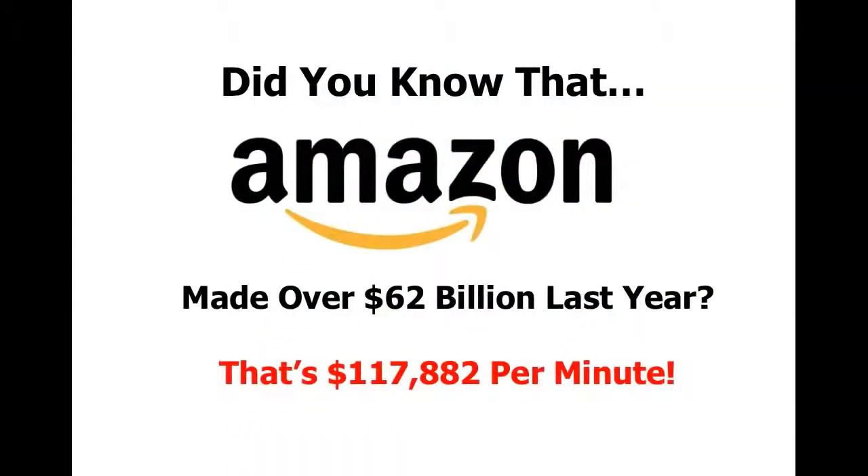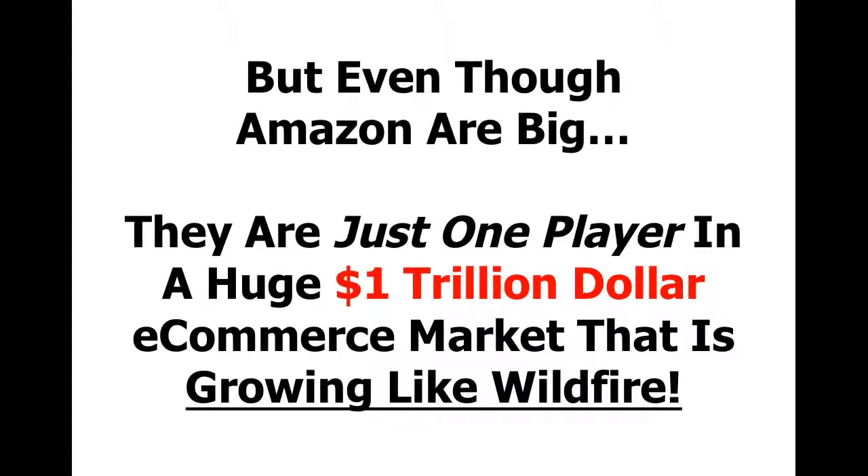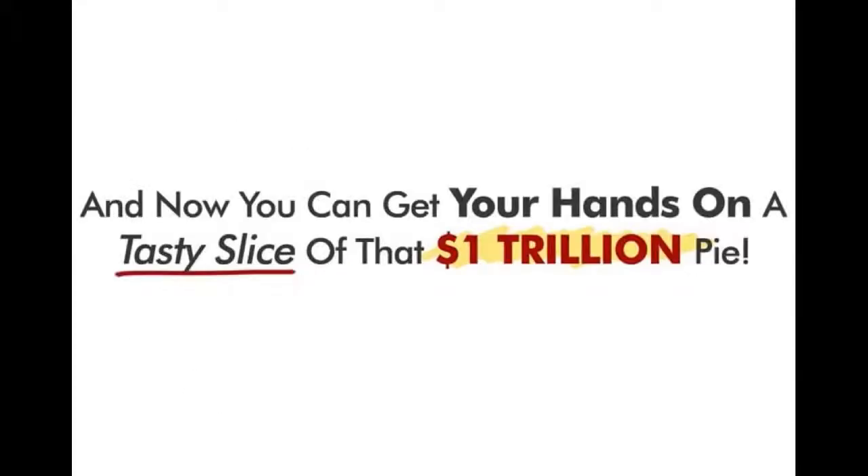This is Jeff Bezos, the founder and CEO of Amazon.com. Did you know that Amazon made over $62 billion last year? That's a whopping $117,882 per minute. But even though Amazon are big, they're just one player in a huge $1 trillion e-commerce market that is growing like wildfire. And now you can get your hands on a tasty slice of that $1 trillion pie.